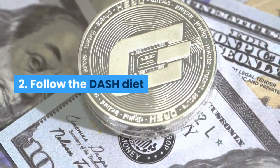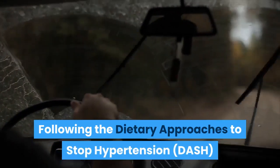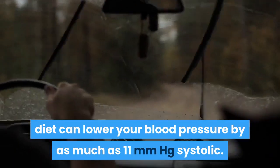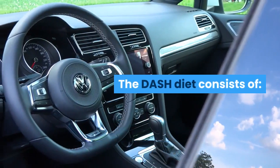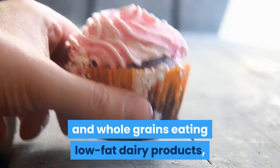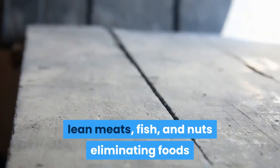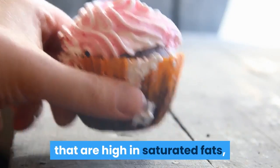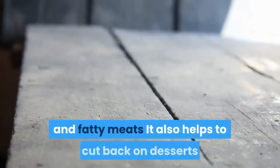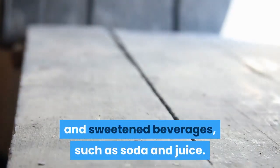2. Follow the DASH diet. Following the Dietary Approaches to Stop Hypertension (DASH) diet can lower your blood pressure by as much as 11 mmHg systolic. The DASH diet consists of eating fruits, vegetables, and whole grains, eating low-fat dairy products, lean meats, fish, and nuts, and eliminating foods that are high in saturated fats, such as processed foods, full-fat dairy products, and fatty meats. It also helps to cut back on desserts and sweetened beverages, such as soda and juice.